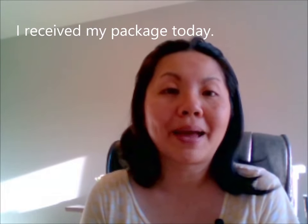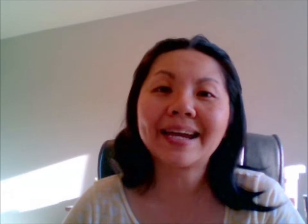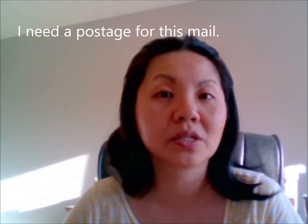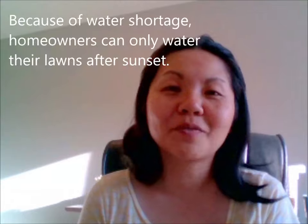Package. I received my package today. Package. Arrange. Please arrange for a pickup. Arrange. Postage. I need a postage for this mail. Postage. Luggage. Can you carry that luggage? Luggage. Garbage. The garbage truck comes every week. Shortage.